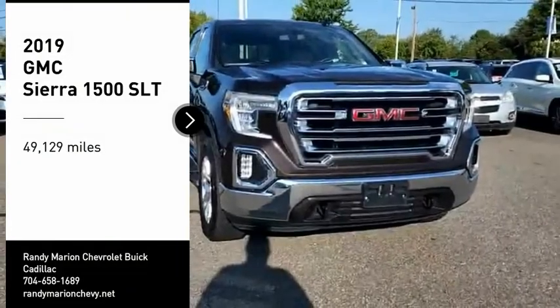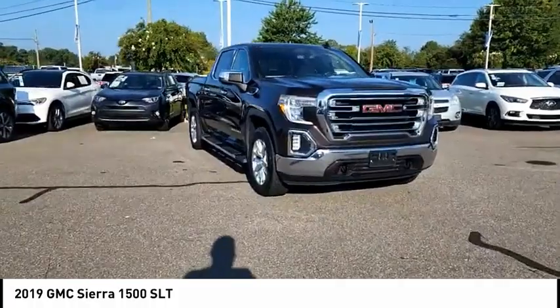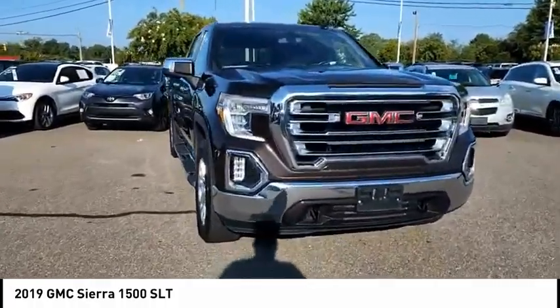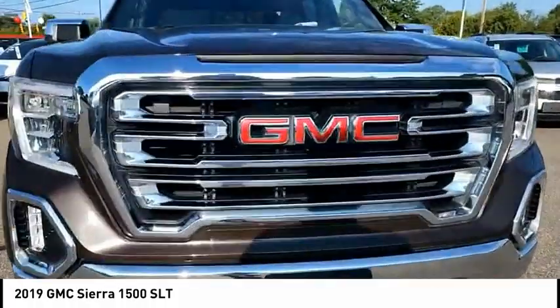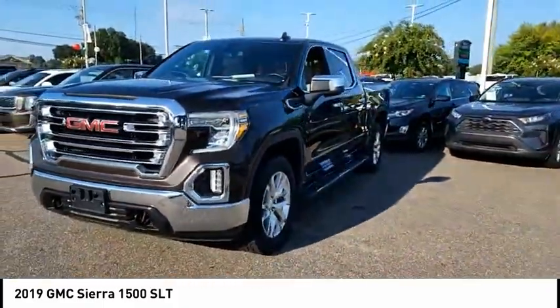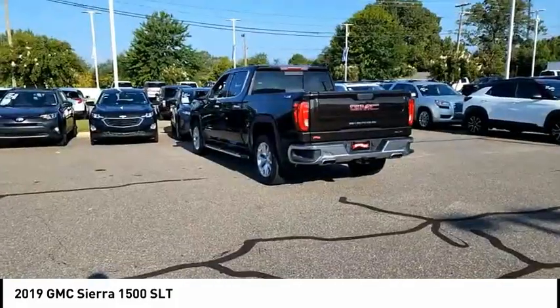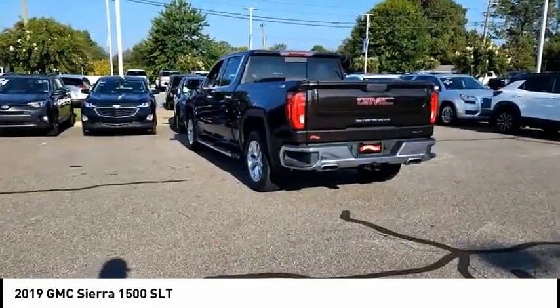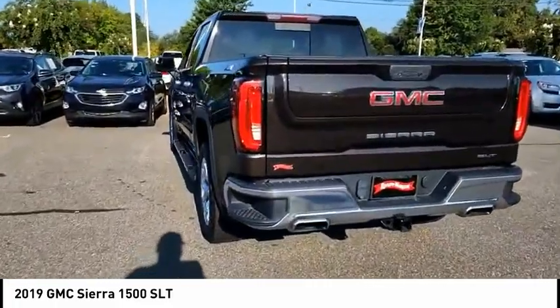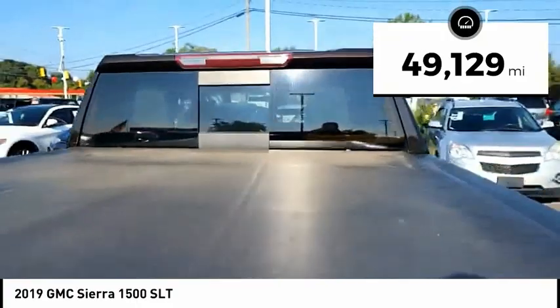Make a great choice today with the 2019 Sierra 1500. The GMC Sierra is a full-size pickup with all the functionality you could expect. With multiple trim levels, the GMC Sierra provides a wide range of features for you to enjoy. Power and advanced technology can both be found in this fantastic truck. This vehicle has less than 50,000 miles.